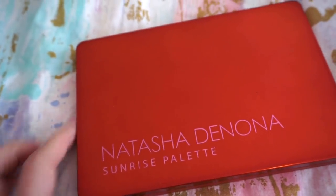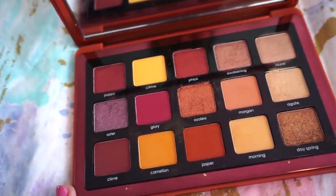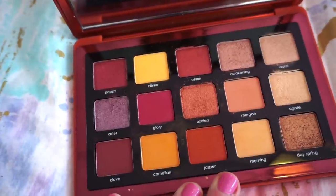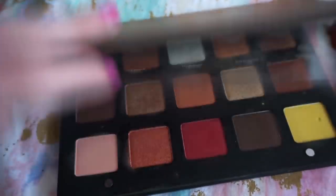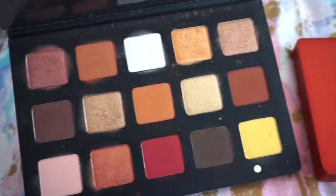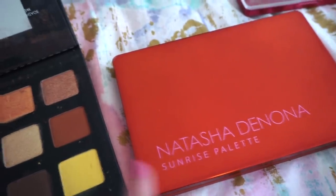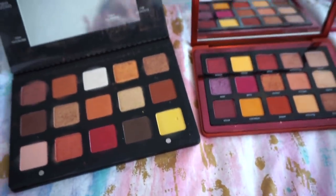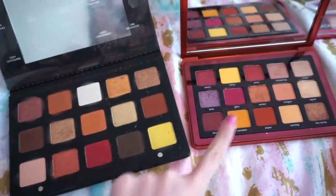Then I have the Natasha Denona Sunrise Palette — the first $65 palette I purchased. This one has more of a warmer vibe. I used to be more into it when it came out, but now not so much. Still, the formula is amazing and great to mix and match with. And then the Sunset Palette — my only bigger $129 palette from her, and my first big palette from her. This is really nice, though I'll be honest: if I had purchased it first I probably would have gone a different direction since the Sunrise and Sunset have a somewhat similar vibe. I'm still pretty happy with both, and if I had to choose one I think I like the Sunrise a little bit more.